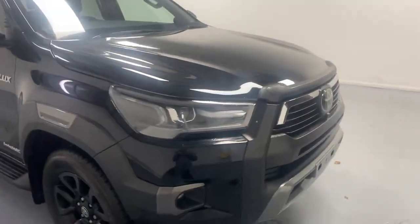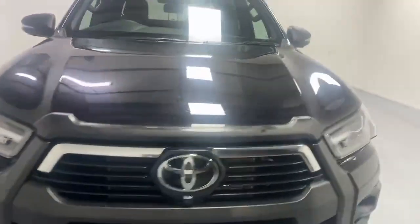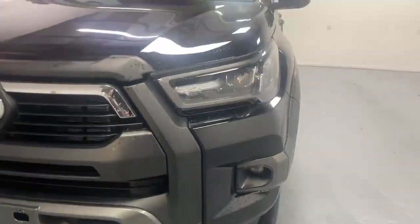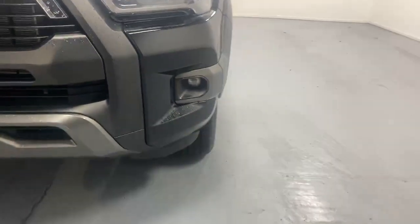As we walk around, you're going to see this vehicle is packed with loads of extras. As well as having the powerful Xenon headlights, the LED running lights, you've also got the fog lights for added visibility in low light conditions.